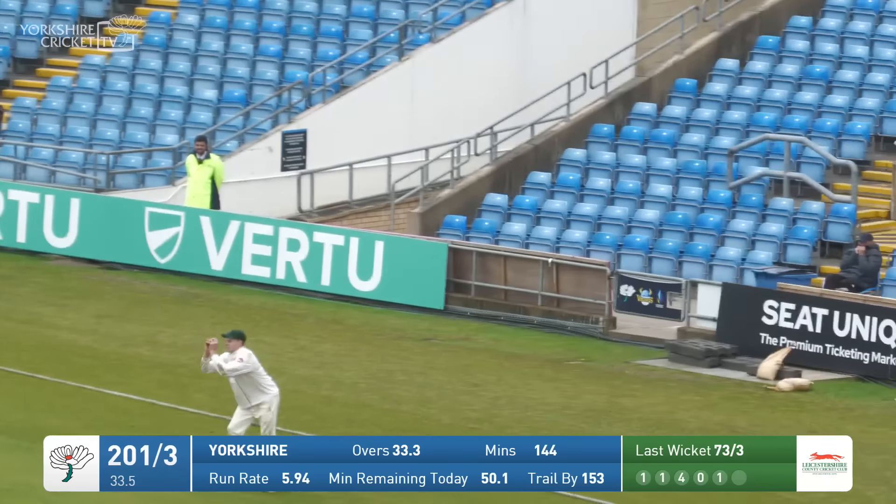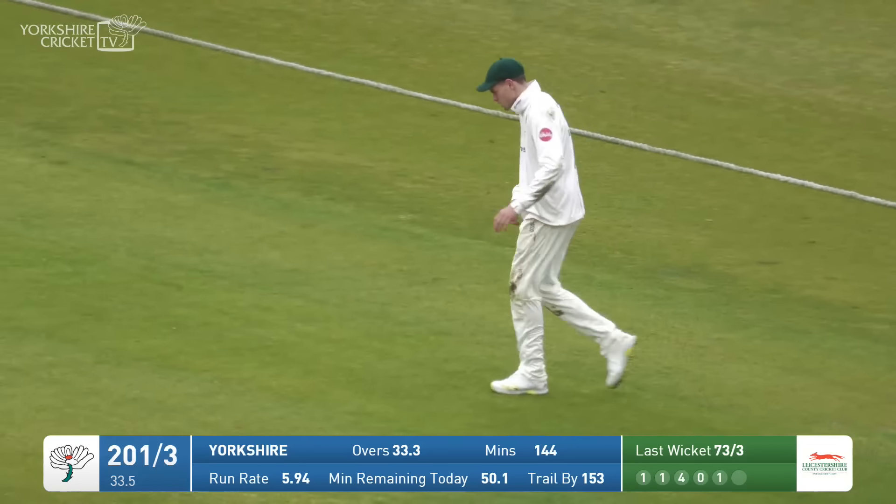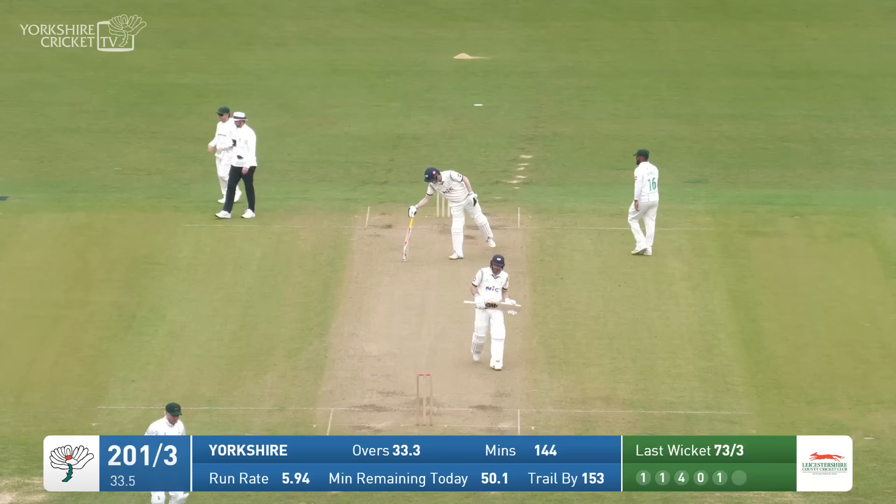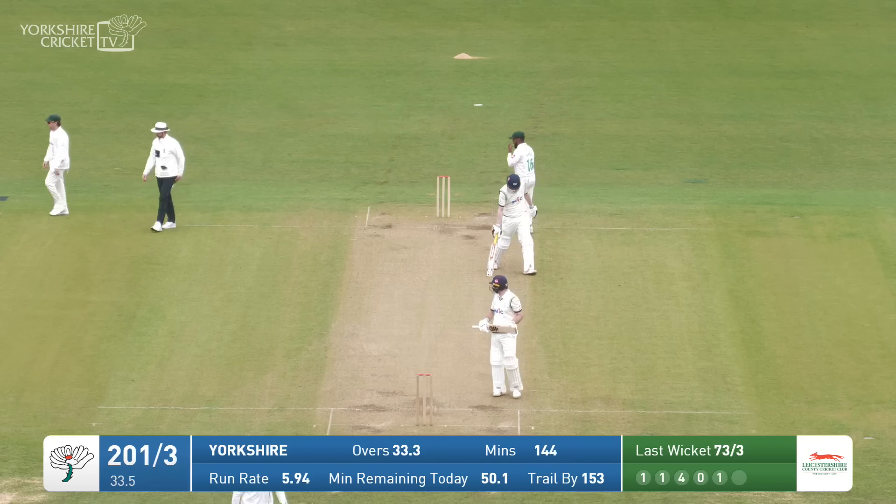As Adam Lythe is back on strike — Lythe giving himself some room, he hits that, but he's hauled out onto the extra cover boundary and that is the end of Adam Lythe, who has gone for 101.